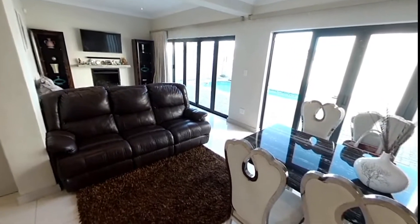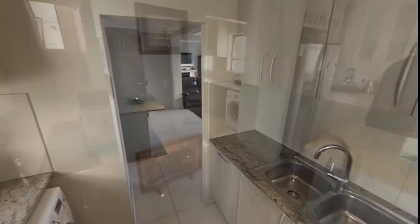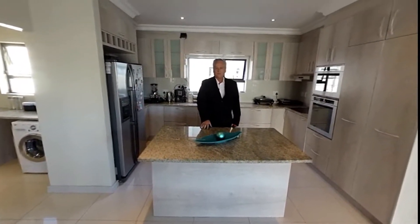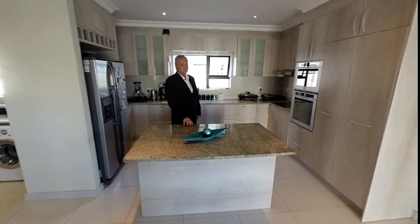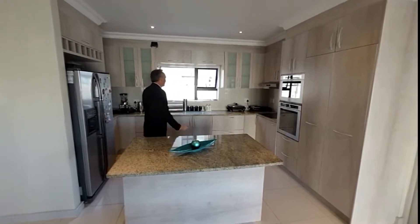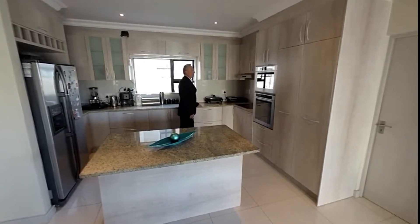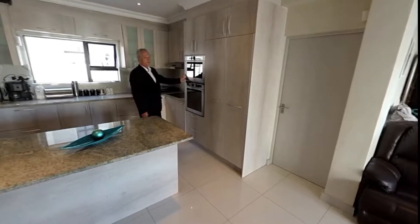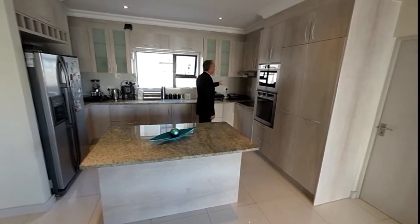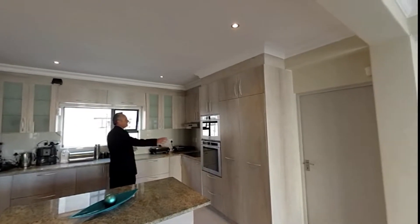Going into the kitchen, there's the scullery on the left with washing-up areas and washing machines. The quality of the finishes is superb — high-quality imported granite countertops, walls tiled all the way to the roof. You've got a Whirlpool eye-level oven and hob — actually a very high-quality oven — and the cupboard finishes are excellent, ample storage all the way around and up to the roof.